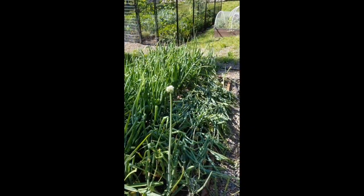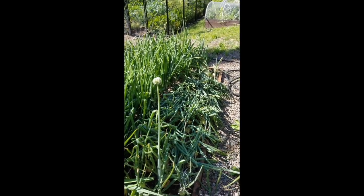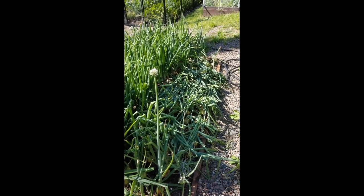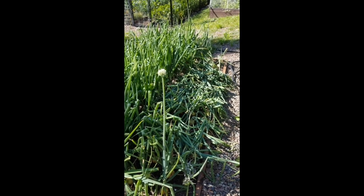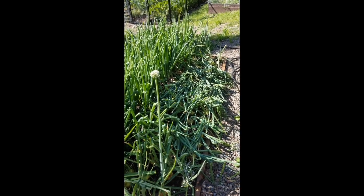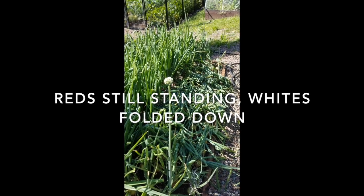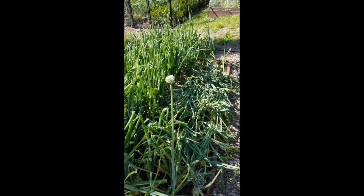Good morning. I wanted to show you our onions. You can see a distinct difference between the red onions and the copras. Those are red river onions and copras, and those varieties were purchased through our wonderful Cook County Extension agent, Diane Booth.